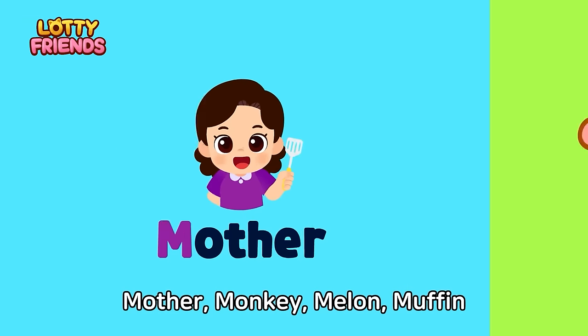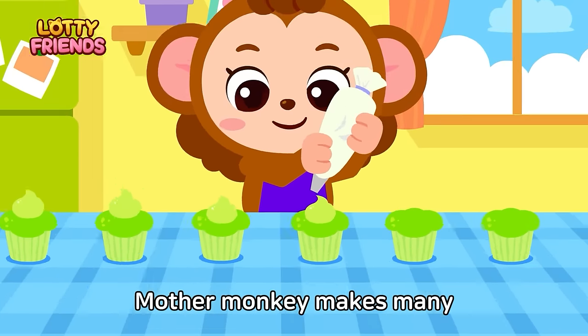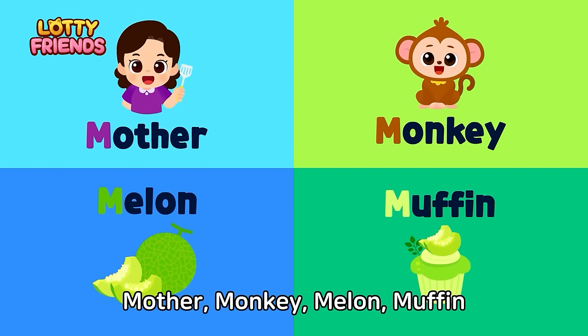Let's learn the alphabet. M — Mother, Monkey, Melon, Muffin. Mother Monkey makes many melon muffins for her baby. Mother, Monkey, Melon, Muffin.